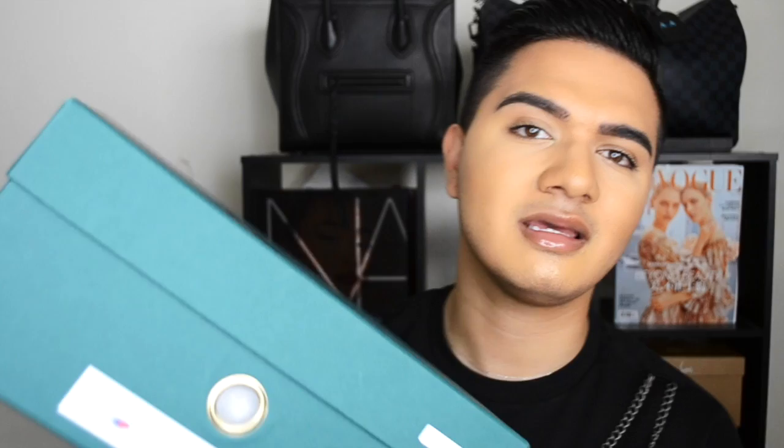So the Buscemis right here come in this forest green — like hunter green — box with the Buscemi feather and the Buscemi logo, with foiled embossing. Very, very nice. It's really going to stand out in my sneaker collection because I don't have a box this color. It has all the information right here: 100mm, black on black, size 42, US 9.